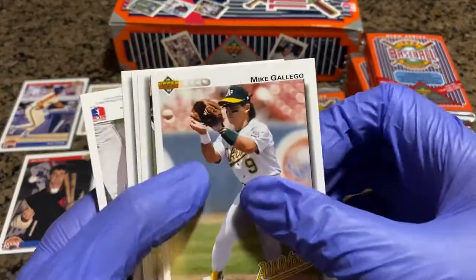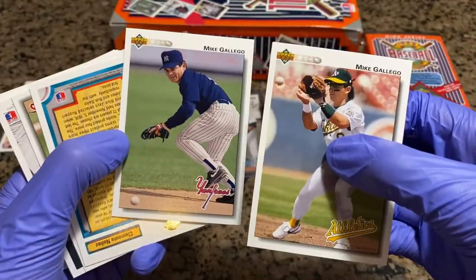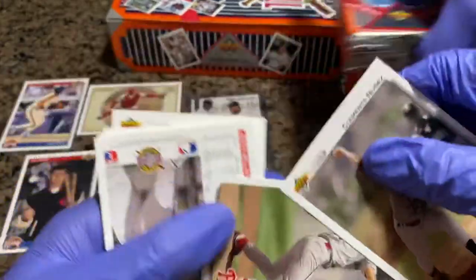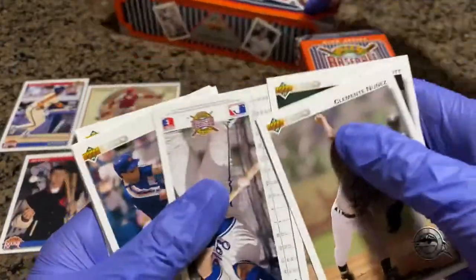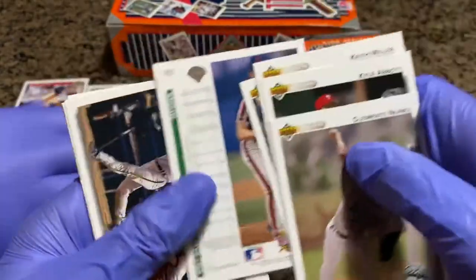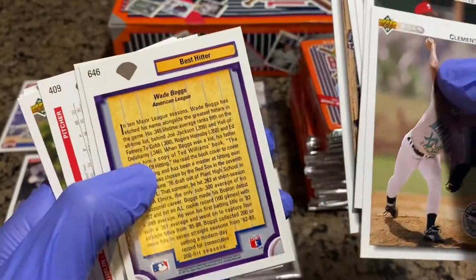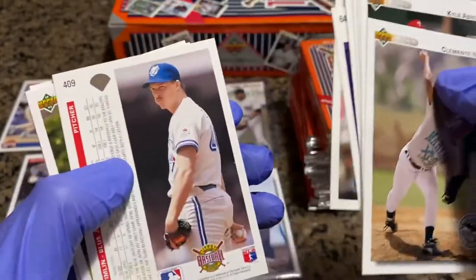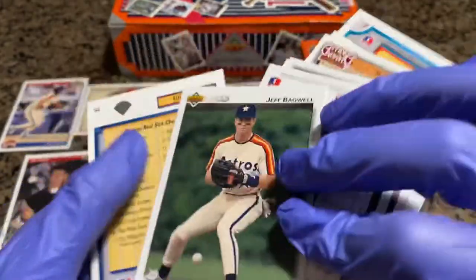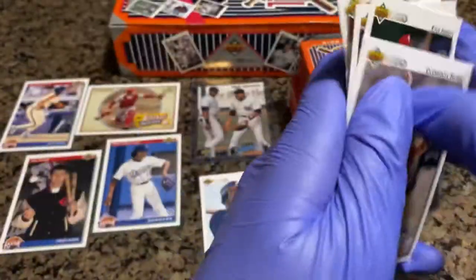Mike Gallego again. Clemente Nunez. Kyle Abbott again — the collation's not very good. Keith Miller. Bill Picotta. Brett Saberhagen again. Kevin Seitzer. Wade Boggs — best hitter. Mike Morgan. Mike Timlin. Dave Martinez. Jeff Bagwell. Ellis Burks. And Kirby Puckett — rest in peace, Kirby.